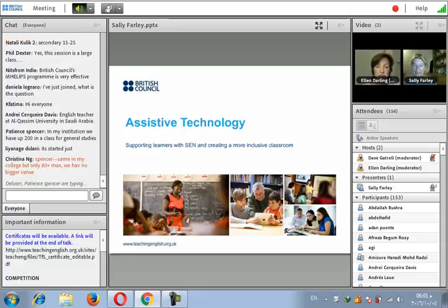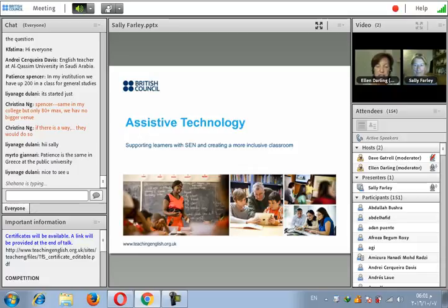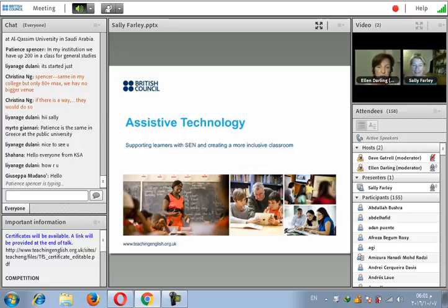Sally has worked training teachers in creative methodology, SEN, and inclusive learning in the language class, both home and abroad, for the last 20 years. She also works as a specialist support tutor for students with dyslexia and other specific learning difficulties at the University of Kent and the University for Creative Arts in Canterbury. She's designed and implemented teacher training courses around the world, been a panelist speaker at many international SEN conferences, written several modules for the British Council's online course for teachers about SEN, and is currently contributing to an upcoming online course on dyslexia and SEN.